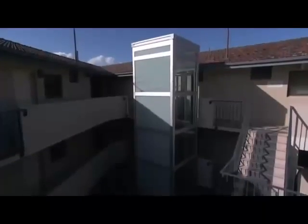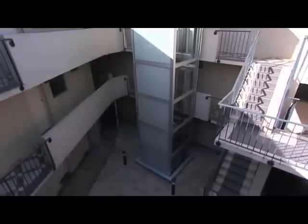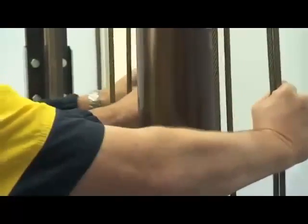Easy Living Home Elevators can expertly install a wide variety of elevators and mobility lifts anywhere in WA, in a home or commercial premises. And because they're local, your new elevator is backed by local service and local people.